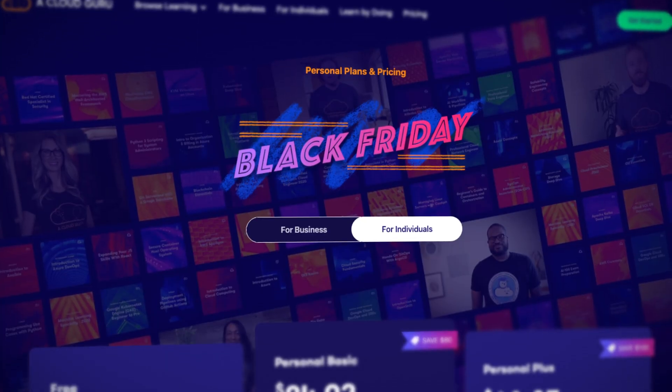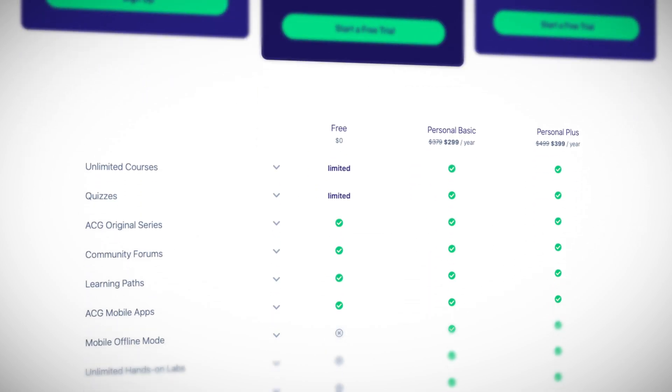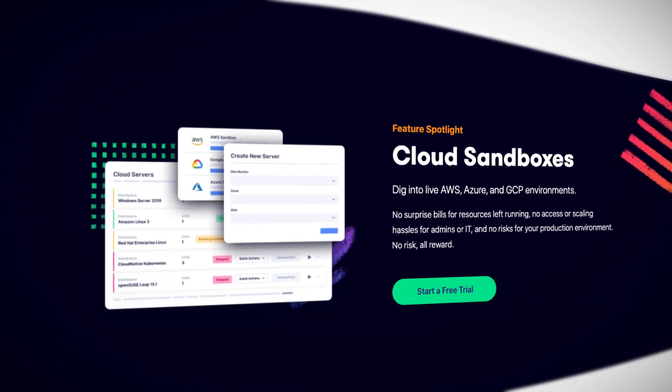Now before we get into the news, a shameless plug: the ACG Black Friday sale is on until 4th of December, where you can save some delicious dollars on a yearly personal basic or personal plus subscription. And then you get access to all the goodies. Check out the link in the description.